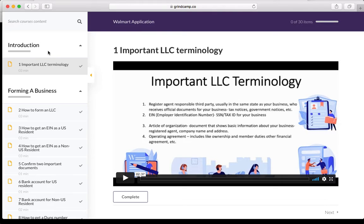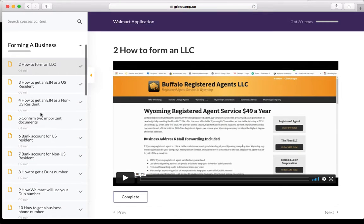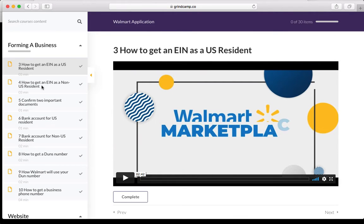So, the 30 steps. In order to get approved on Walmart Marketplace you need to have a corporation. To get a corporation you need to know the basics — the terminology: what's an LLC, what's a social security number, tax ID, articles of incorporation, and so on. The first part of the course goes through that. Then you need to know how to set up an LLC or corporation, and we go through a couple of options for that. The third step is how to get the EIN as a US resident.